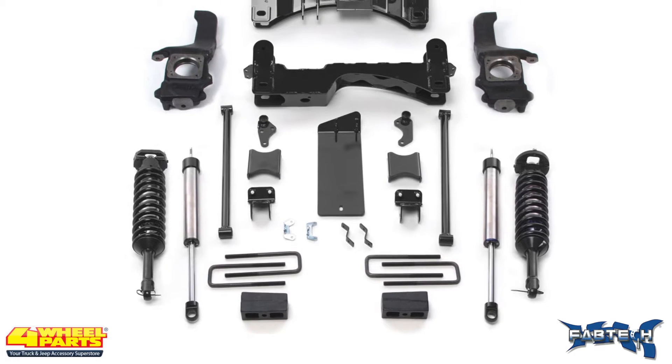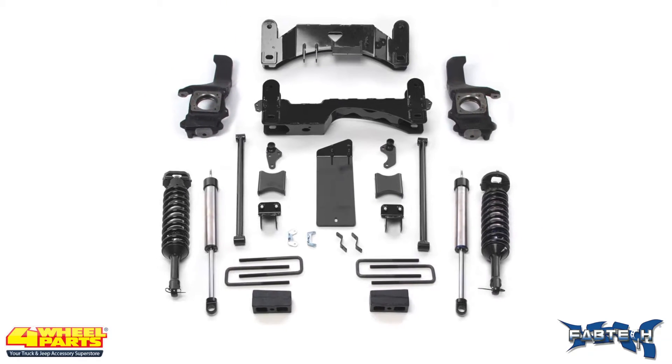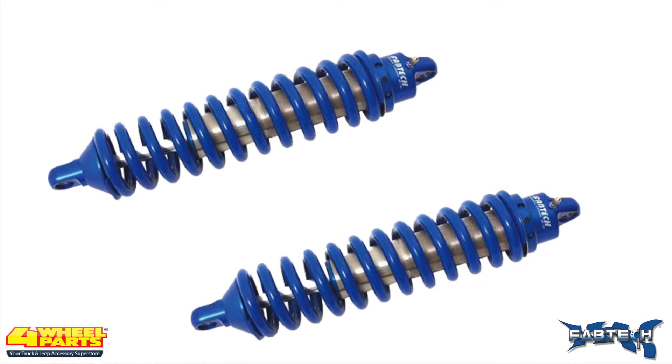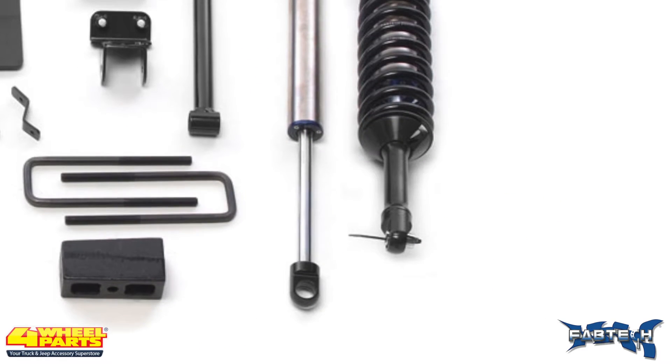The suspension was raised six inches with a Fabtech six-inch performance lift kit that includes Fabtech's DirtLogic 2.5 front coilovers and rear DirtLogic shocks.